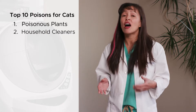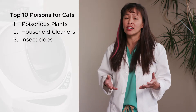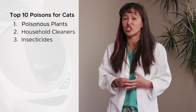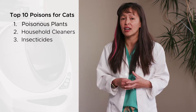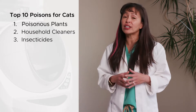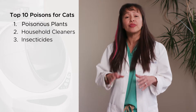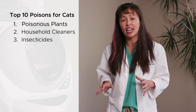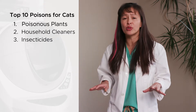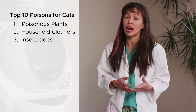The third poison are insecticides. I see cats being accidentally poisoned when a well-intentioned cat owner buys a dog flea and tick medication and puts it on their cat. Unfortunately, certain chemicals called pyrethroids are very effective insecticides but really dangerous to cats. These are used commonly in dog flea and tick medications, shampoos, and sprays, but should never be used on a cat because they can cause tremors and seizures and potentially be life-threatening.